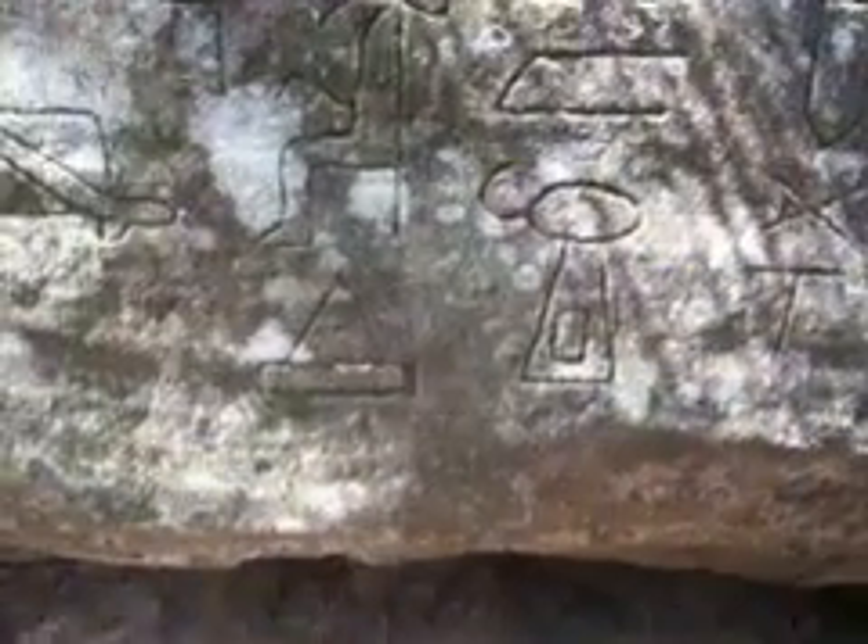Moving along. Not much there, but below there are some interesting figures and symbols. Here's another cartouche that's quite difficult to see — Radjidsif something or other. Still moving along; we have a few characters up the top there, and here we have the cartouches of Khufu again.